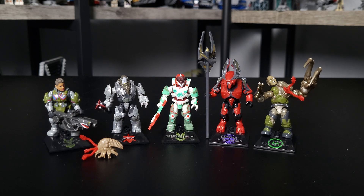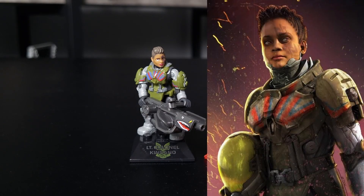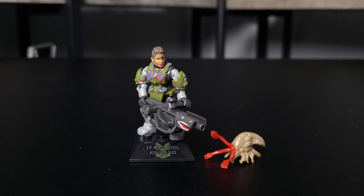From left to right, we've got Lieutenant Colonel Kansano, Atriox, a Spartan Mark VII from Halo Infinite with the Christmas Winter Contingency armor coating, a Sangheili Honor Guard, and what's perhaps the most exciting figure here — the Flood human combat form. First off, we've got Lieutenant Colonel Kansano, which, at least in my opinion, is the least interesting figure in this lineup. It's just a character that I don't really have any attachment to.